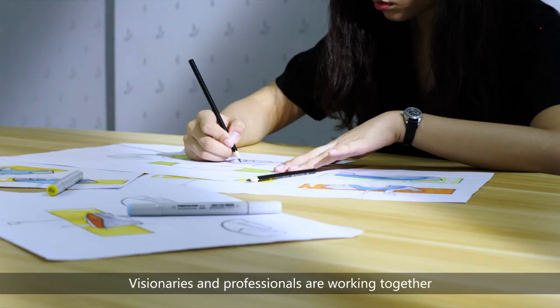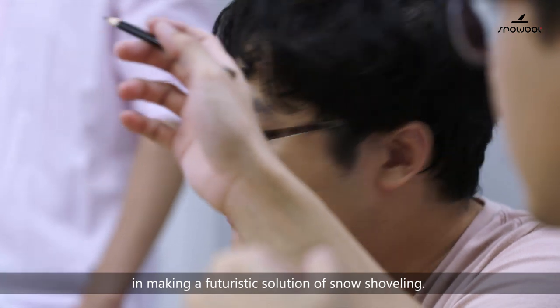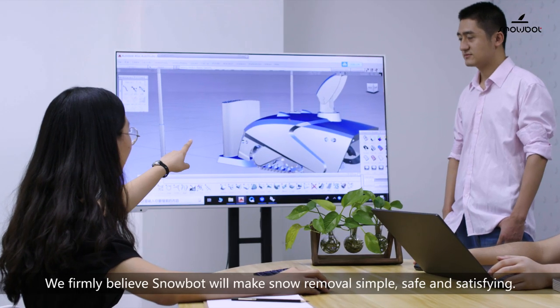Visionaries and professionals are working together to create a futuristic solution for snow shoveling. We firmly believe that SnowBot will make snow removal simple, safe, and satisfying.